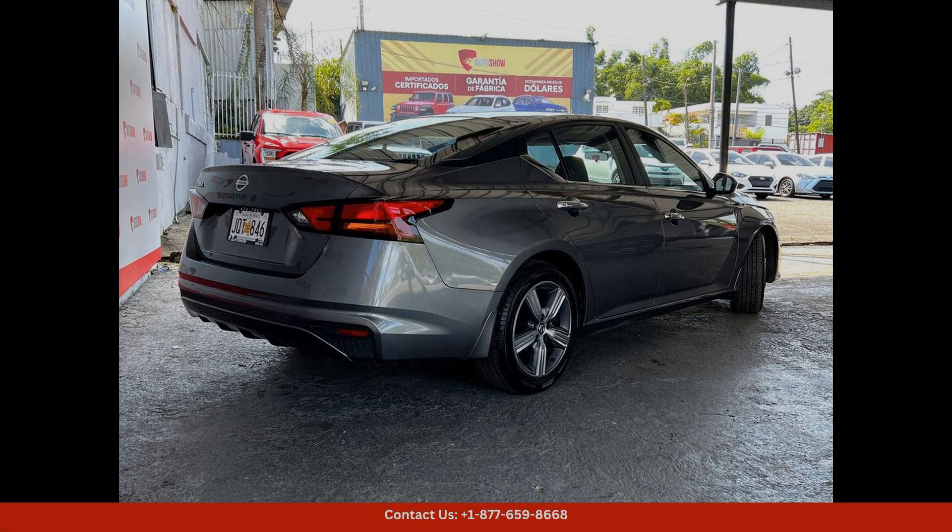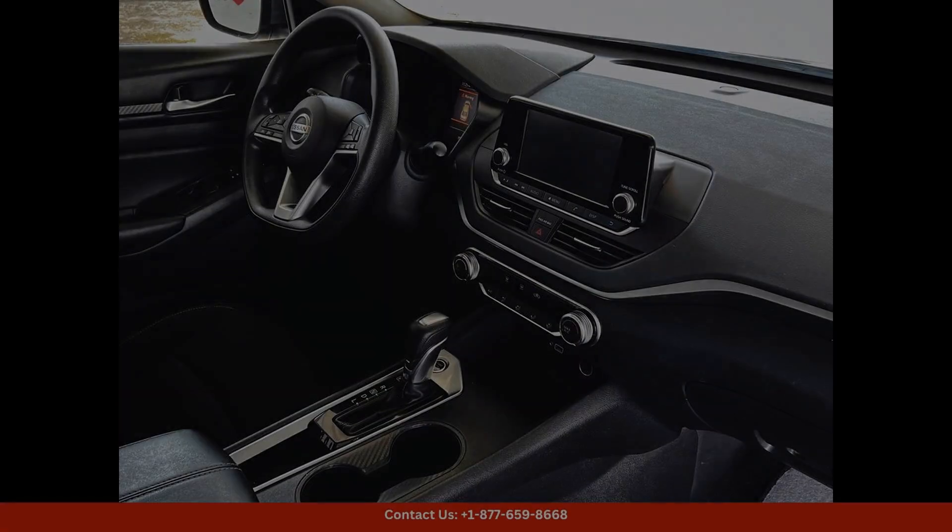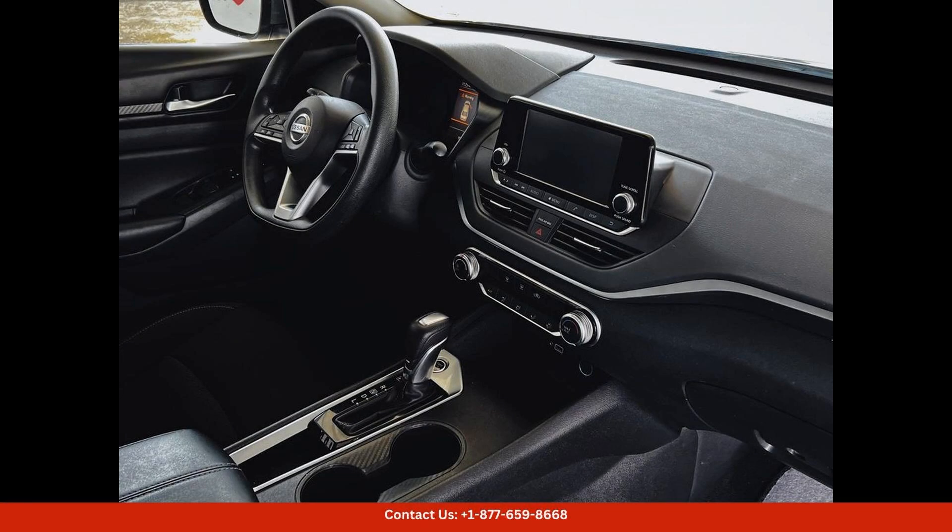The Nissan Altima comes standard with a variety of safety features, including automatic emergency braking, blind spot monitoring, and rear cross-traffic alert, providing peace of mind for drivers and passengers alike.